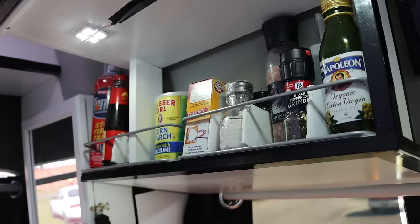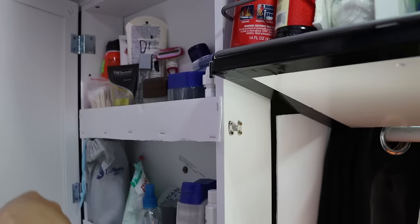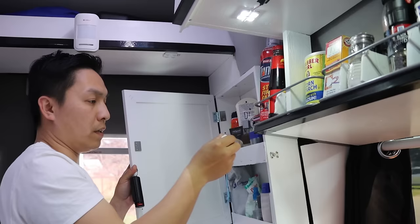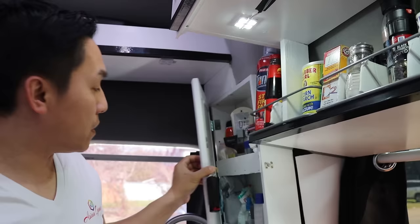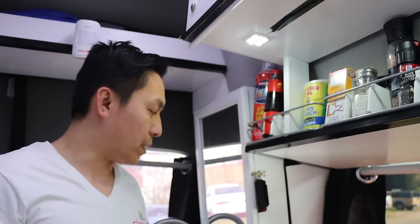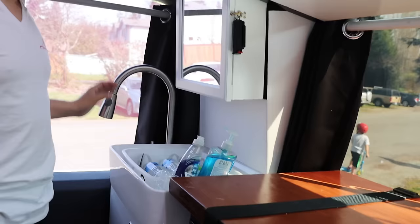Here we have our medicine cabinet, which has some shavers and all the essentials you would need — toothbrush and medications. Never ever leave home without eye drops, dry eye relief, or deodorant. And here we have our pepper spray, just in case someone's outside trying to break into our van.